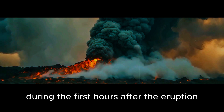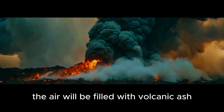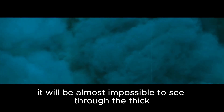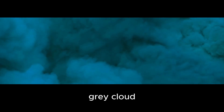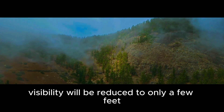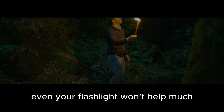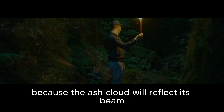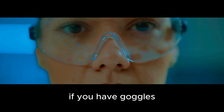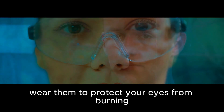During the first hours after the eruption, the air will be filled with volcanic ash and poisonous gases. It will be almost impossible to see through the thick grey cloud. Visibility will be reduced to only a few feet. Even your flashlight won't help much because the ash cloud will reflect its beam back at you. If you have goggles, wear them to protect your eyes from burning.